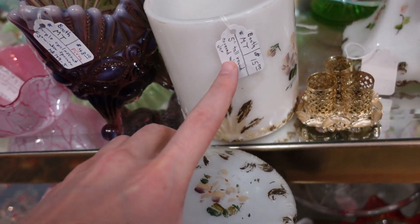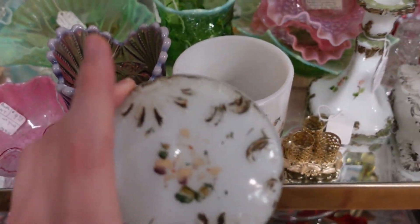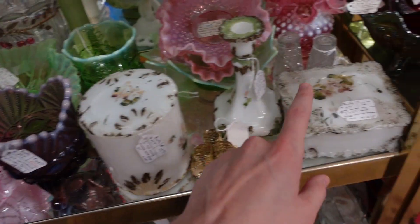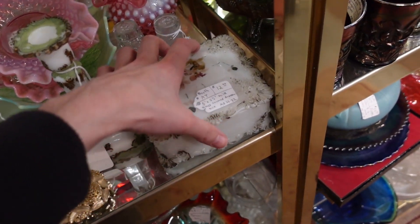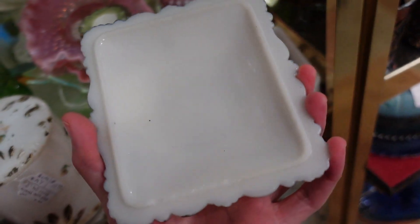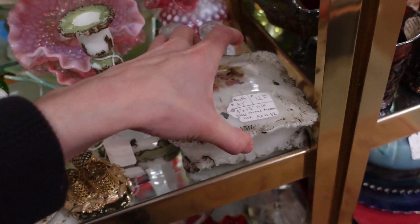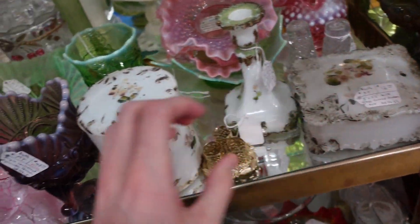It's five inches tall around — that's a good size. That would be great in like a bathroom. You could put cotton swabs or Q-tips in it. Now this other one I left last time I was here because it had a crack in the base. That one's still here, but this other one I'm going to get.